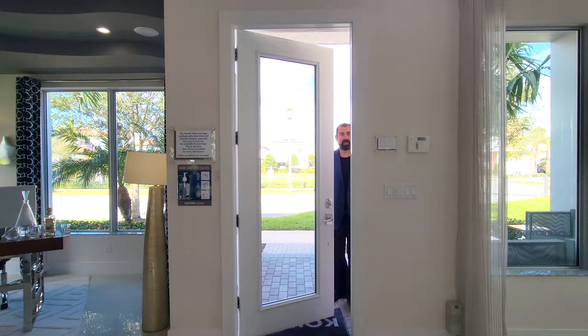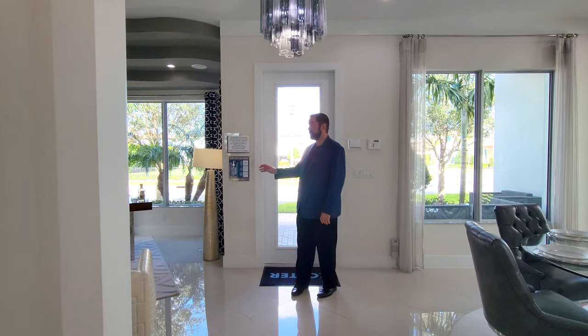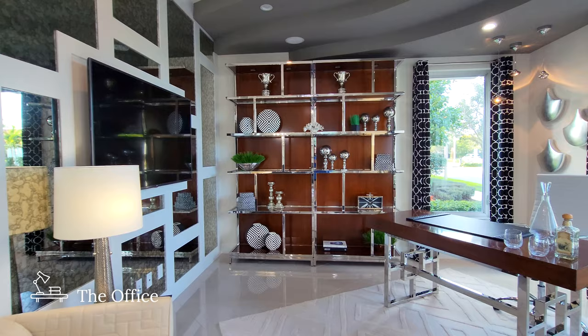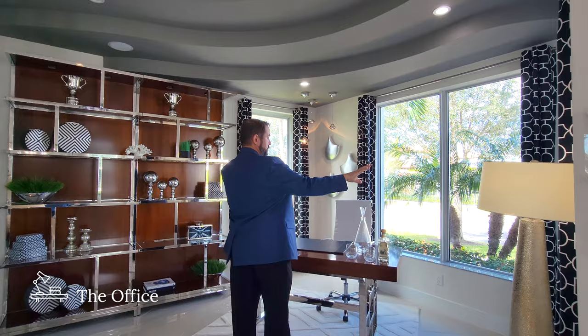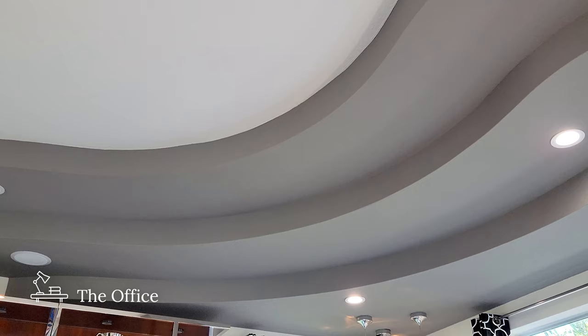Welcome into this home. As I walk in, the first thing I notice are these beautiful white porcelain tiles that go throughout the first floor. Over to my left is the dining room. To my right is the office. As I come into the office, we see it's set up with picture windows looking out to the front patio and side yard. The ceiling is leveled down a few levels with gray paint, which contrasts really nicely with the white.